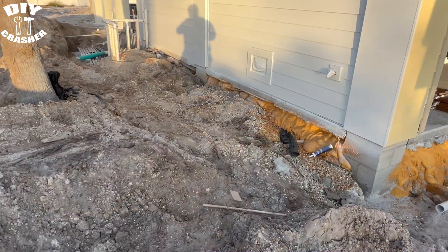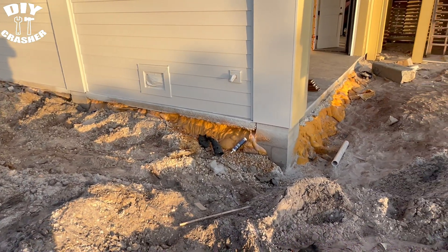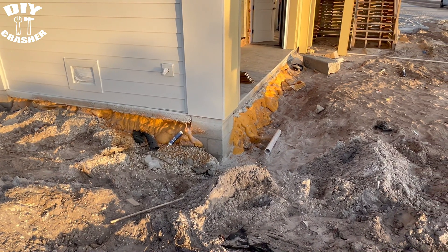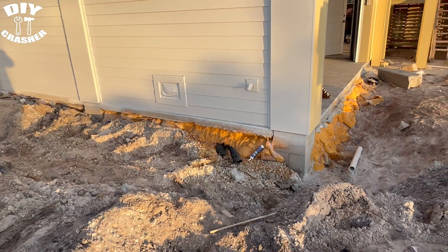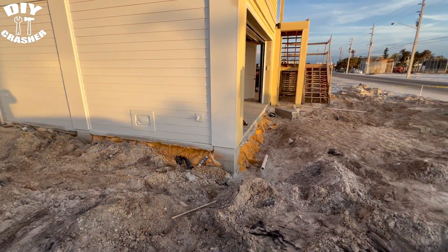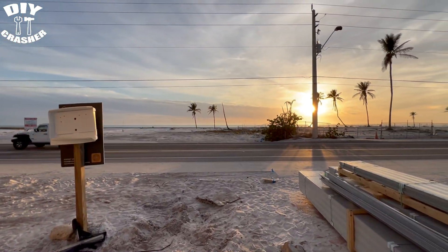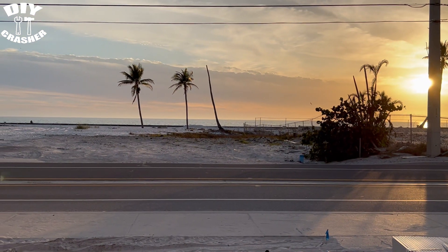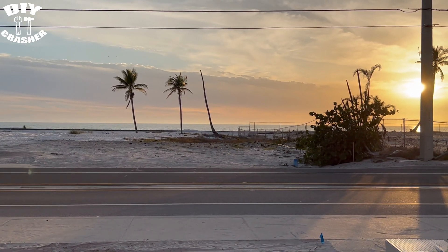Another thought about it — this area was probably all washed out from the recent hurricanes. This house in particular is on a main road and is only about 300 feet from the beach — about 300 feet from the Gulf of America.